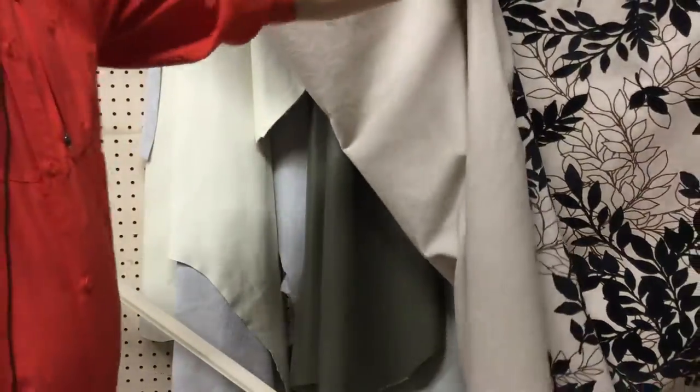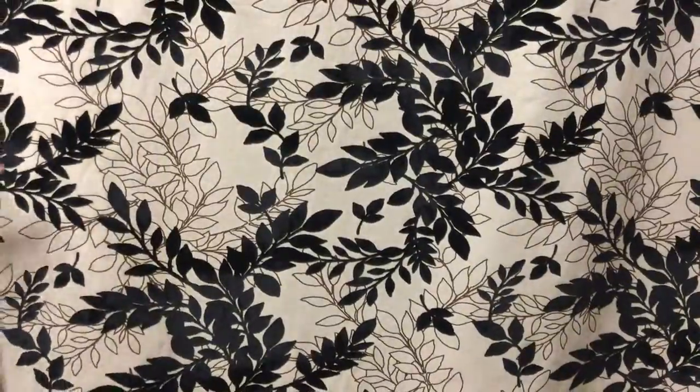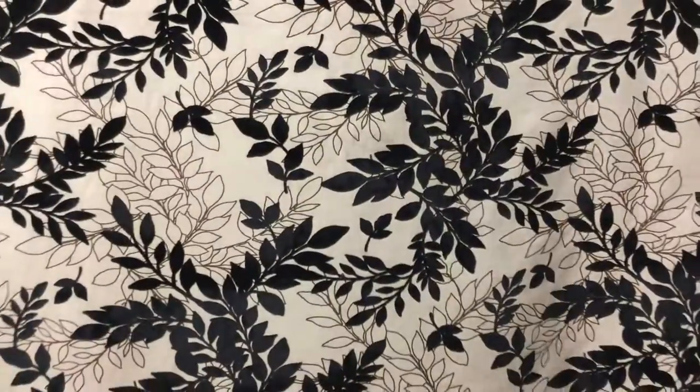The back is finished, but not reversible. You can see, just as I grab it here, it's got some nice movement to it.